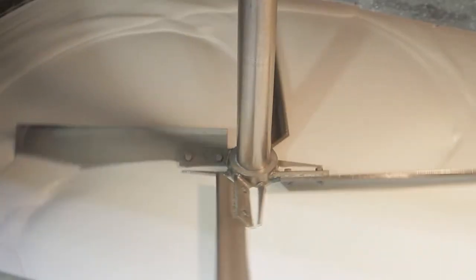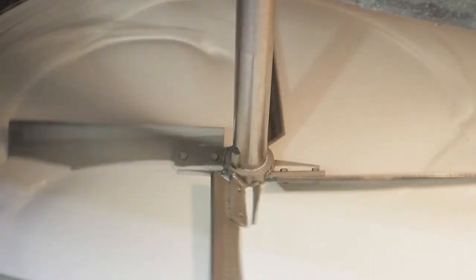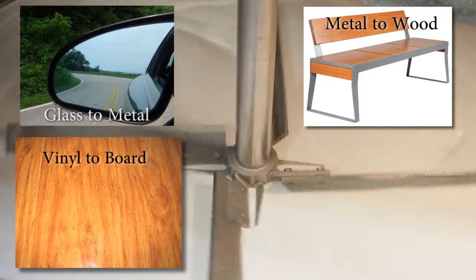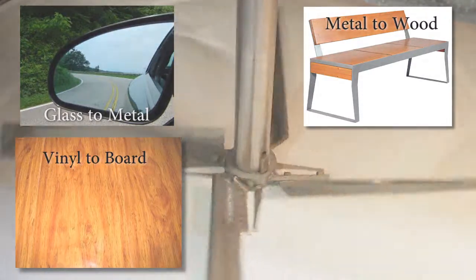For more than five decades, we have been go-to problem solvers in the world of adhesives. We are leaders in the formulation of adhesives that bond glass to metal, metal to wood, vinyl to boards, and a host of other challenging assembly needs.